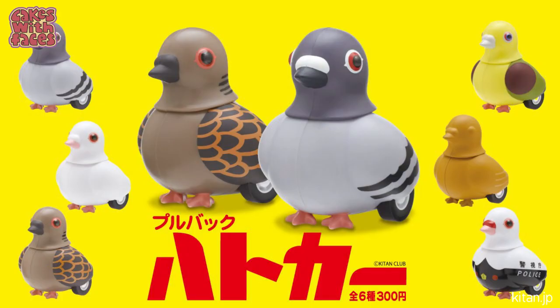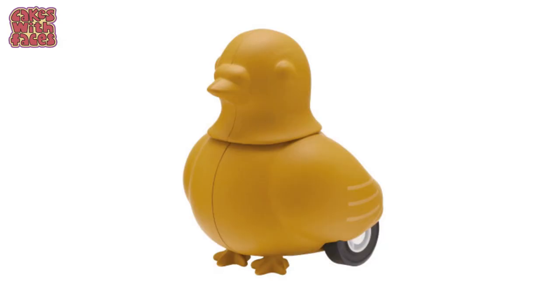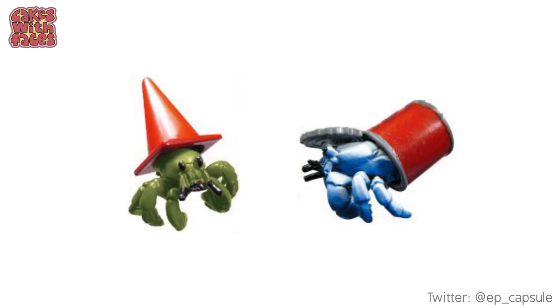Next — pigeon cars. It says they're pullback cars, so I guess they're that type of toy car that you pull back and then they zoom forwards on their own. There's a variety of pigeon types to choose from, different species. And then you've got this one that's a police car — police pigeon! And I'm not sure what's going on with this one that's painted plain gold.